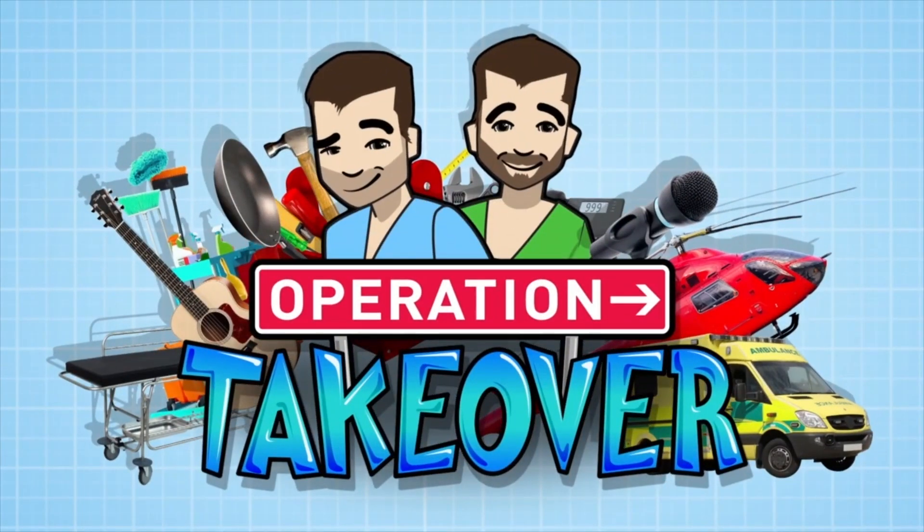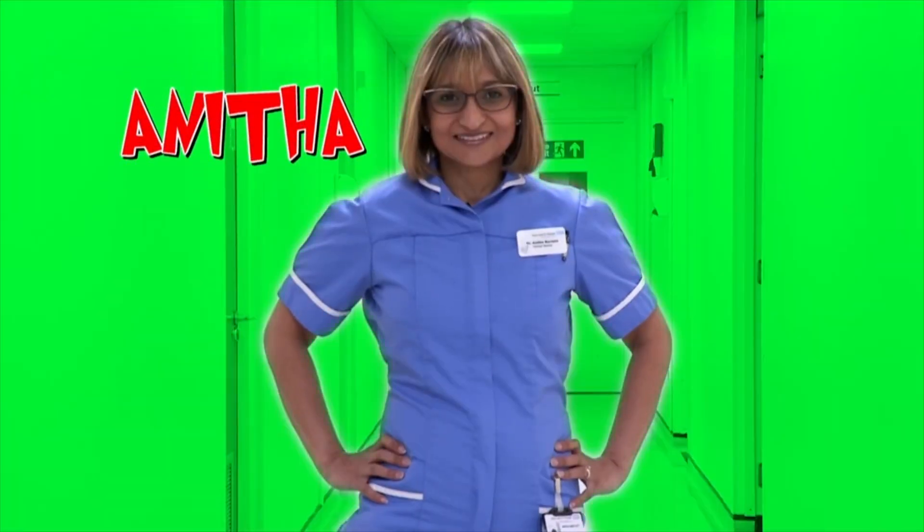This is Operation Takeover. Can you guess who today's hero is? Well, I'll give you a clue. That was a rubbish clue, Chris. We're about to take over the job of today's hero: dental surgeon Anita.